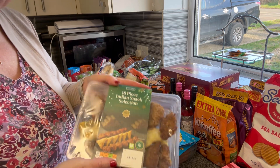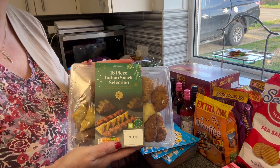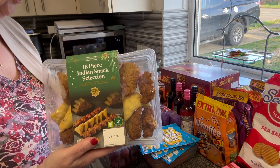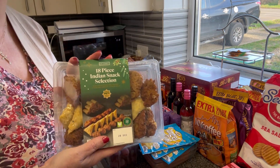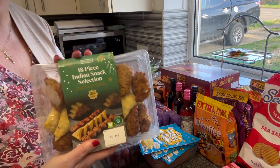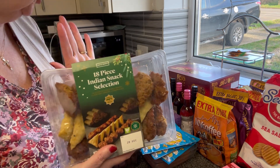We picked up an Indian selection of snacks to go with tonight's dinner - we'll have that with the rice, the curry, and we've got those naan breads from last week. What we don't eat, Mr P will take to work.